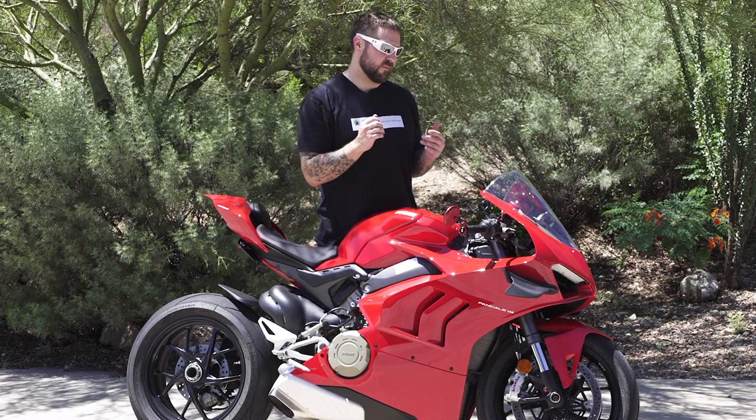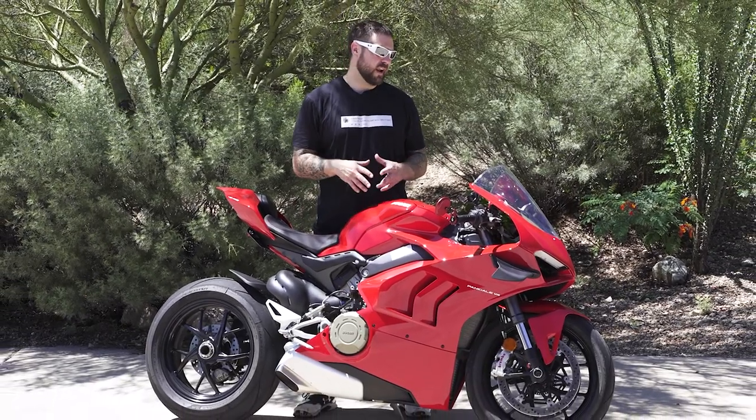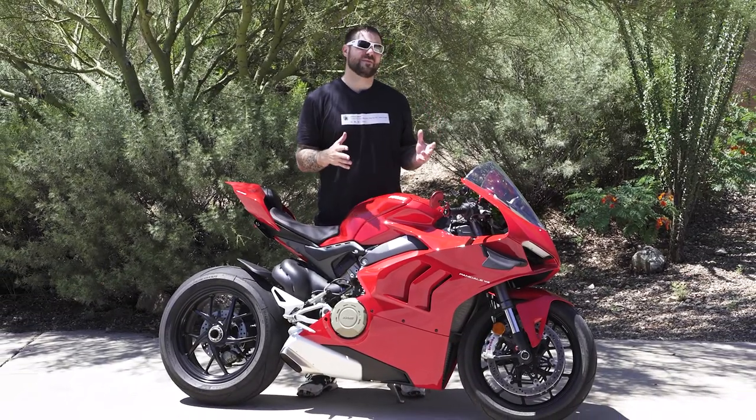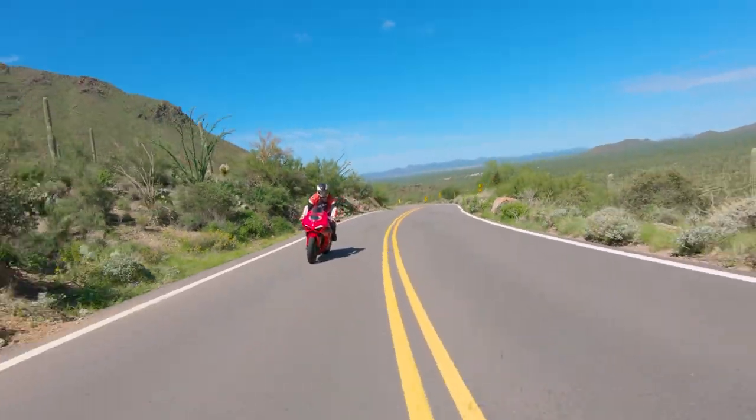The previous reviews I've watched about this 2021 Ducati V4 all mention how easy it is to ride and how tame it feels, and I would have to concur with that.